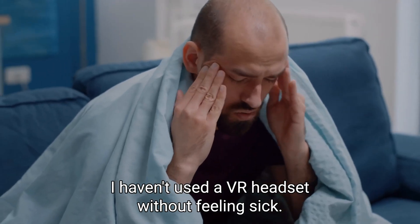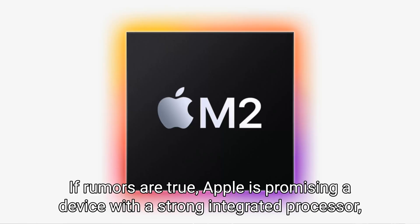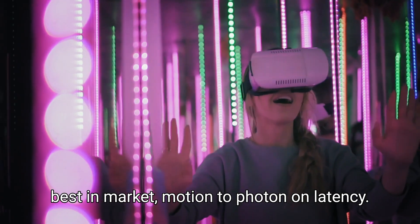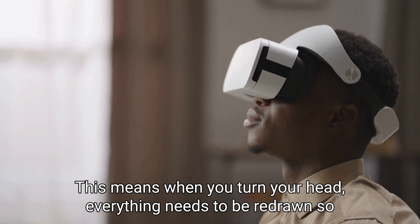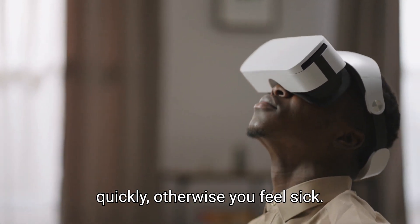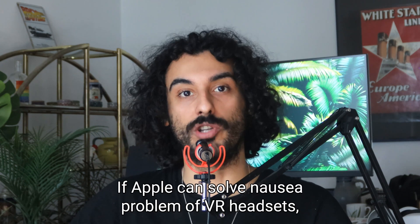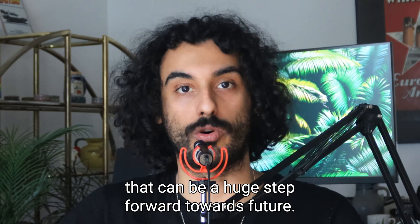I haven't used a VR headset without feeling sick. If rumors are true, Apple is promising a device with a strong integrated processor and the best-in-market motion-to-photon latency. This means when you turn your head, everything needs to be redrawn so quickly, otherwise you feel sick. If Apple can solve the latency problem of VR headsets, that can be a huge step forward towards the future.